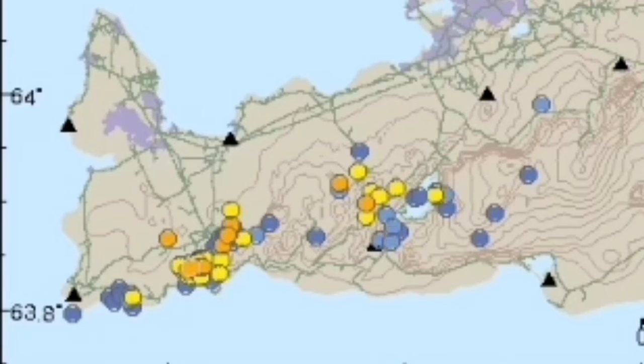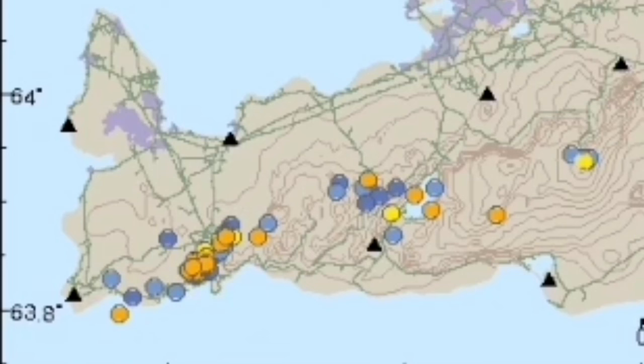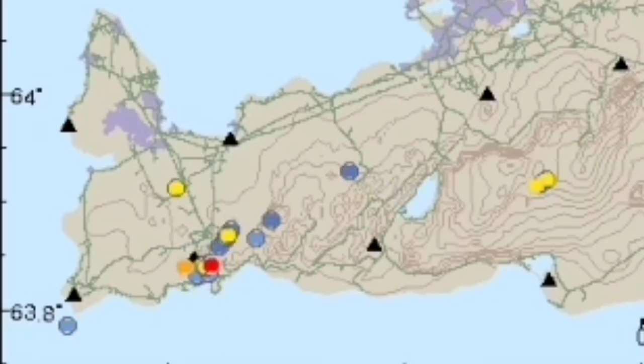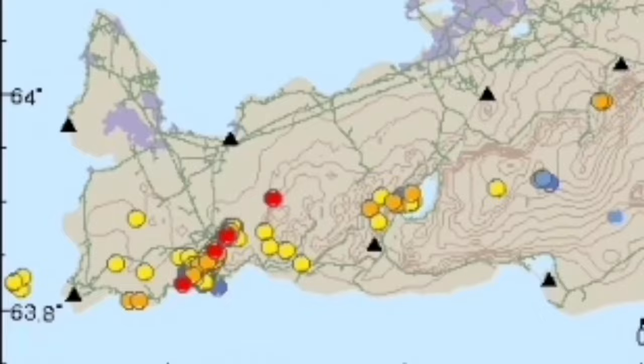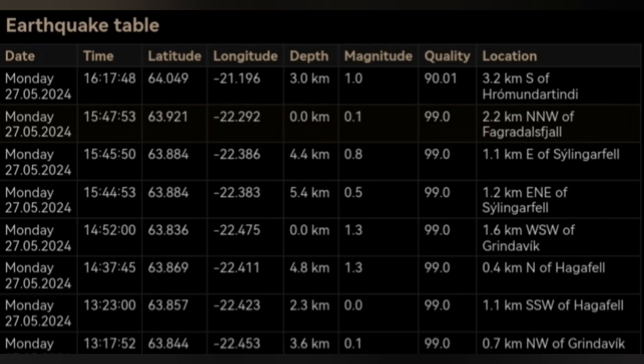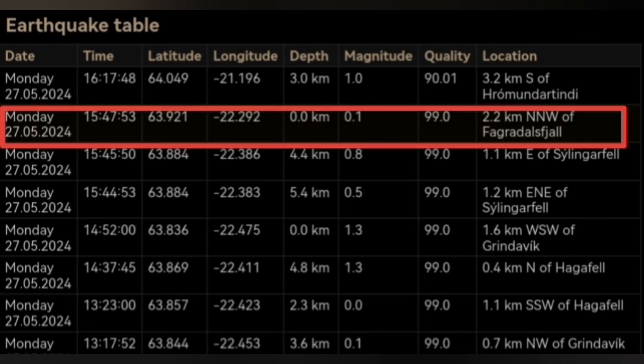Now we have this pattern of earthquakes to look into. And then we see one earthquake today which was strangely off the usual trend — and that is what I marked here. That is exactly on the plate boundary. When we look at the depth of it, this is at zero depth, 2.2 kilometers north of Fagradalsfjall. That's practically exactly on the plate boundary.